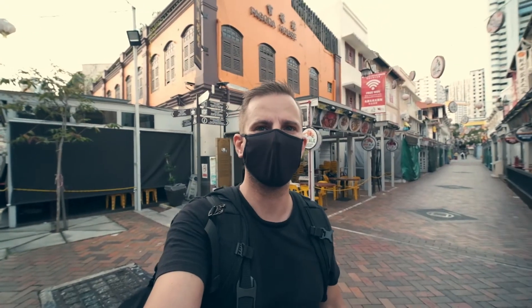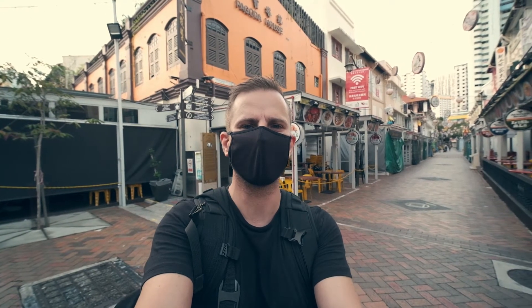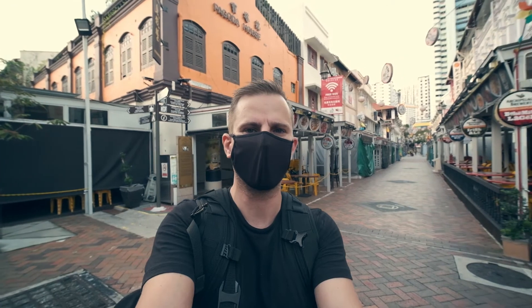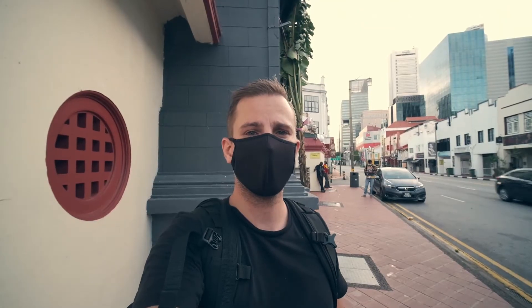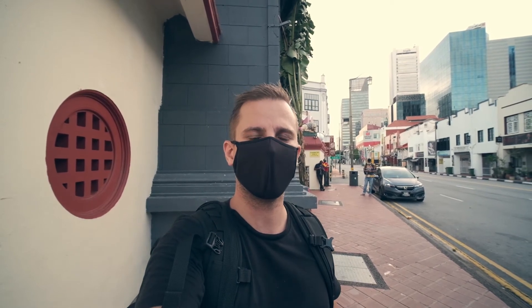The last time I remember that we were here, it was more bustling in the morning — people getting their stalls ready. But today there's nothing happening in Chinatown. Behind me here is actually one of the oldest Hindu temples in Singapore. It's called Sri Mariamman Temple.